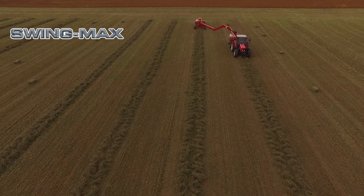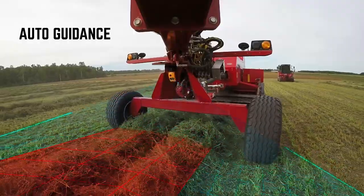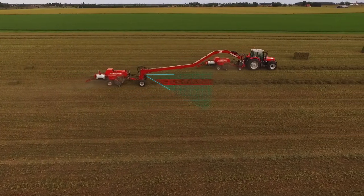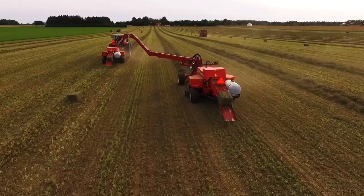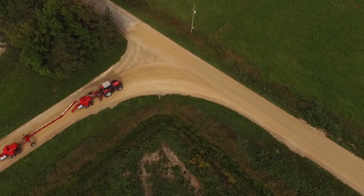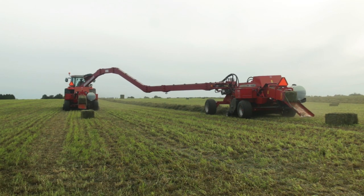Introducing the Swingmax Power Hitch, now available with Auto Guidance — the first fully automated steering system for infield baling and on-road travel. From windrows to headlands to highways, the new Swingmax with Auto Guidance follows your lead, so all you have to do is drive.